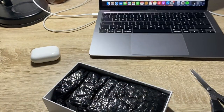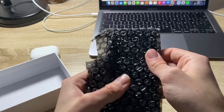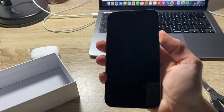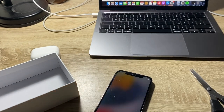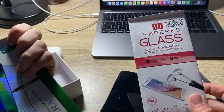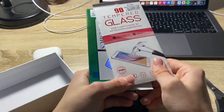All right, let's open it up. Looks very, very nice. Here we also have tempered glass for the iPhone included, so it's very nice of the seller that he or she included this in the box.